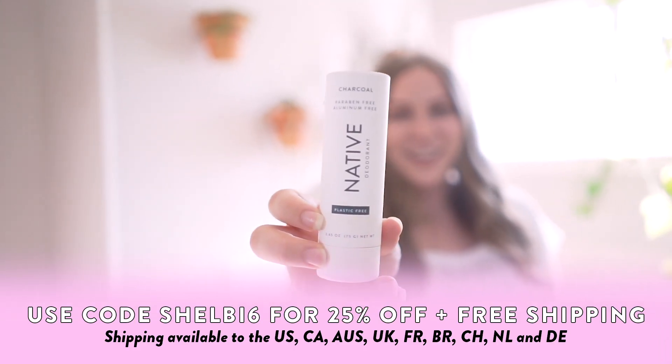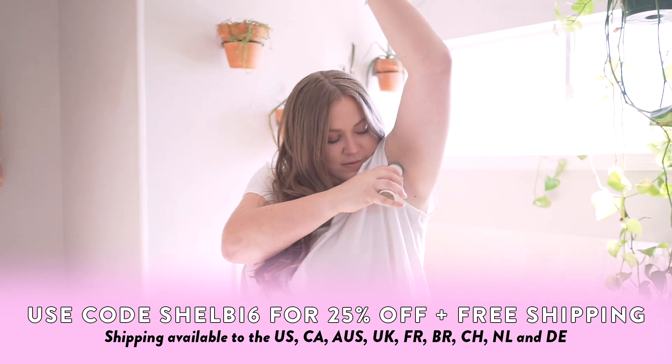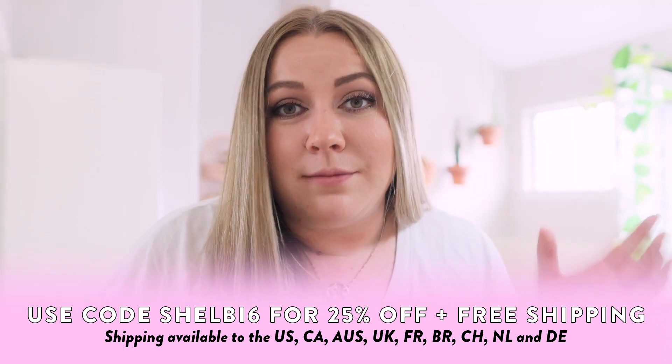I use Native every single day, which is exactly how it made it into this video. Check out Native — they've been a really big supporter of my channel for years and it's genuinely the only deodorant that ever worked for me. There are some other things in my bathroom I use every single day, so let's talk about them.